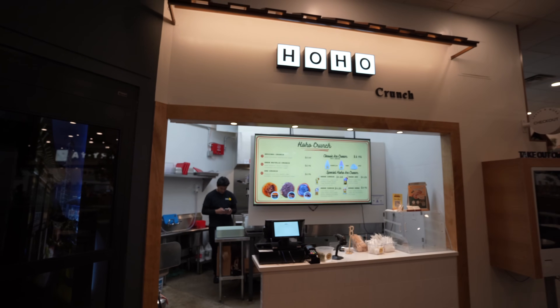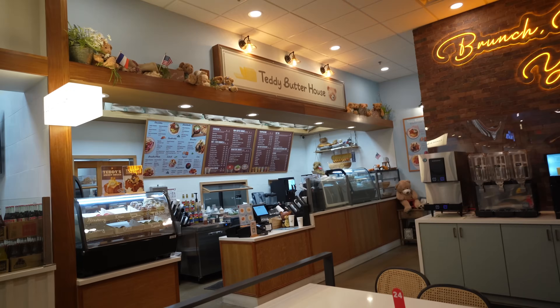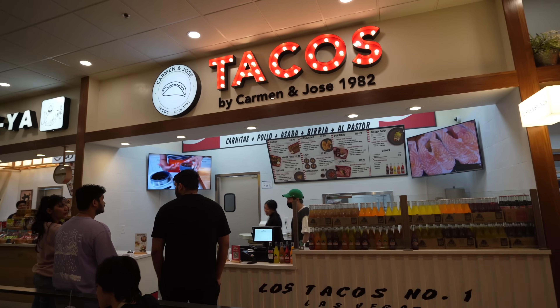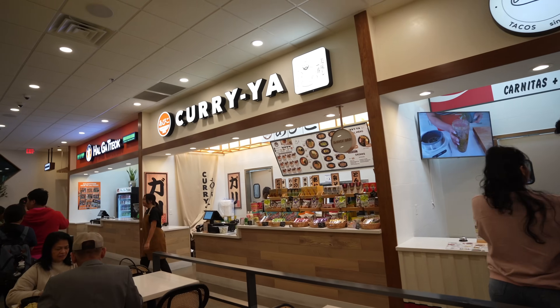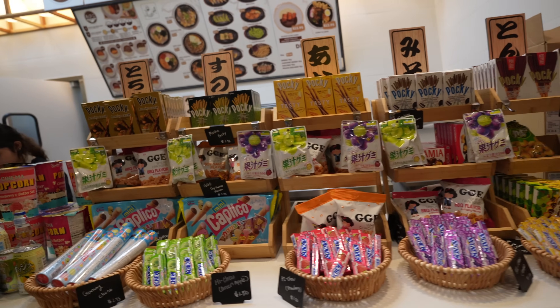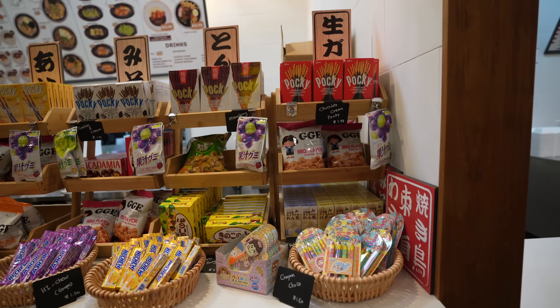So there's Ho Ho Crunch right here. The main food hall is pretty big. There's Teddy Butter House right here, Tacos by Carmen and Jose, and there's Korea. You can also get Japanese goodies here - some Hi-Chew, some snacks, and Pocky.